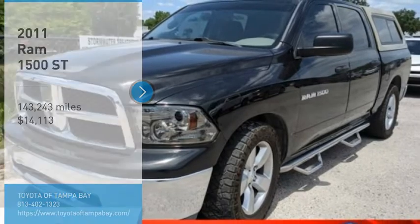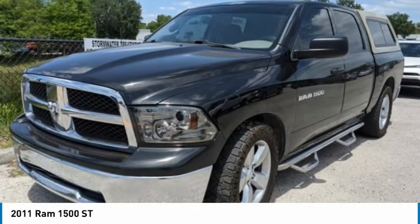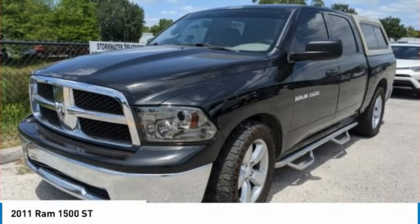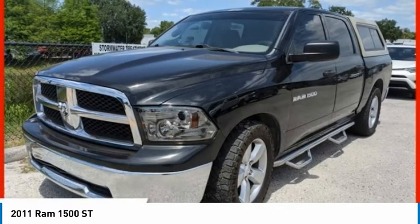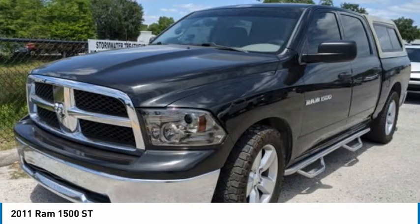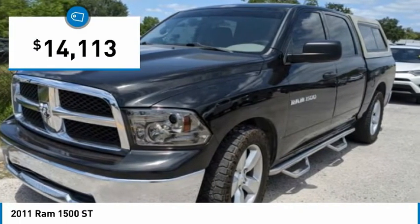Take a ride. In 2011, the Ram 1500 went against the Chevrolet Silverado, Ford F-150, and Toyota Tundra, which are all excellent trucks in their own right. The Ram took home the prize for its well-rounded strengths and is priced below $15,000.